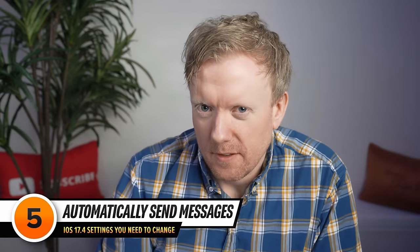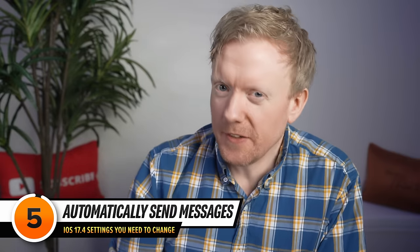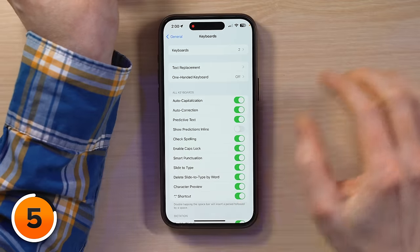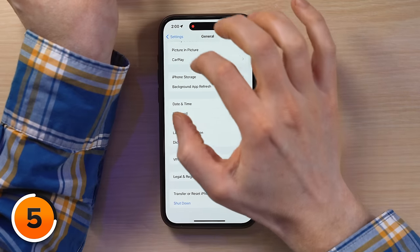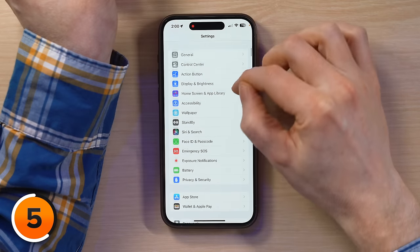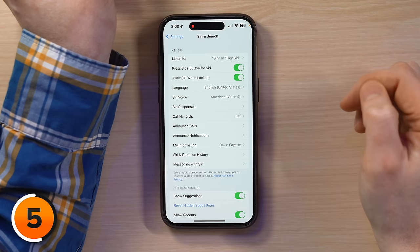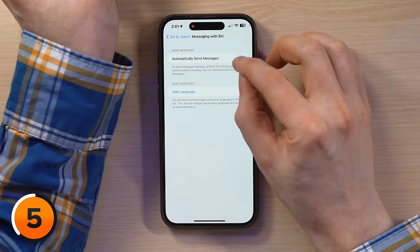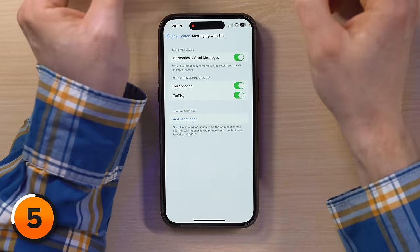Speaking of typing, there's a new Siri setting that's going to make your life easier. Go to Settings, scroll down to Siri and Search, tap to open that menu, then tap Messaging with Siri, and turn on the switch next to Automatically Send Messages. I have been waiting for this feature for a while.